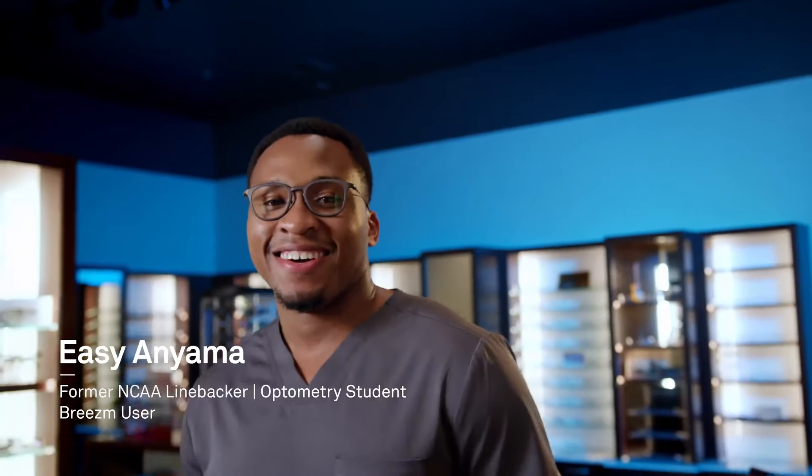Every part of my face tells a unique story of who I am. And it's all those unique stories that make this country so special. Breezem Glasses celebrate diversity and individuality like no other eyewear brand has before.